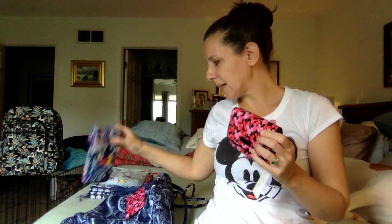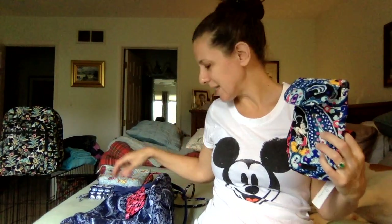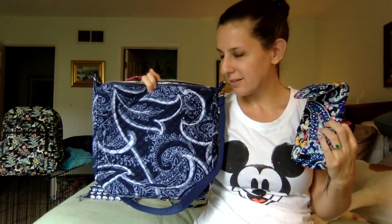Just to show it again up close, this is the Whimsical Balloons. So those are my Disney mini acquisitions, along with my bag of the day which was the Indio Carson Hobo. Thanks so much for watching, and hopefully see you next time on Vera Bradley Bag of the Day.